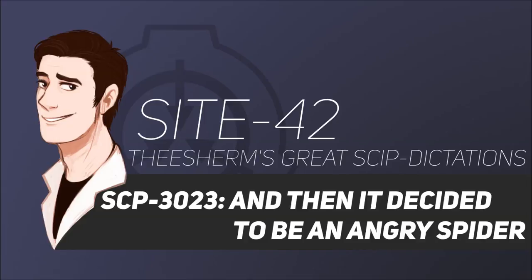Description. SCP-3023 is a phenomenon in which an object will abruptly develop an arachnoid form and gain motility in the presence of humans. SCP-3023 has thus far occurred exclusively in a well-defined region of central Germany. This occurs on an irregular basis, with an average of two months between occurrences. Objects affected by SCP-3023 are collectively designated SCP-3023-A.